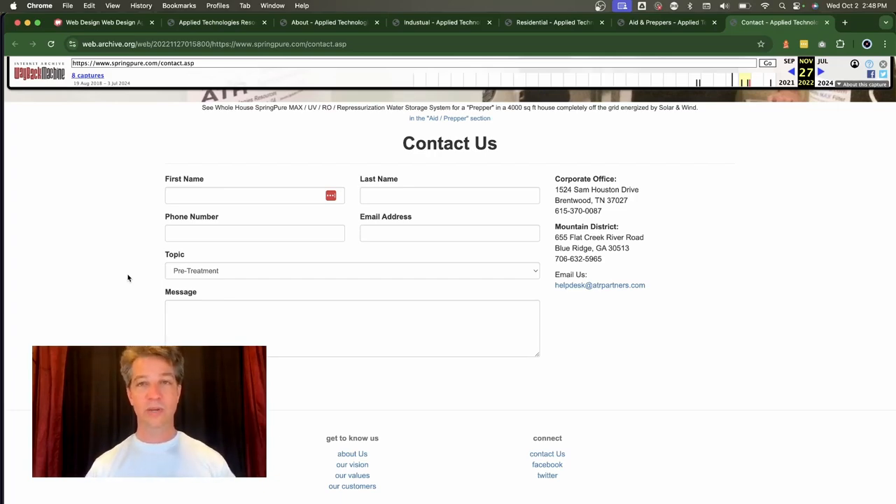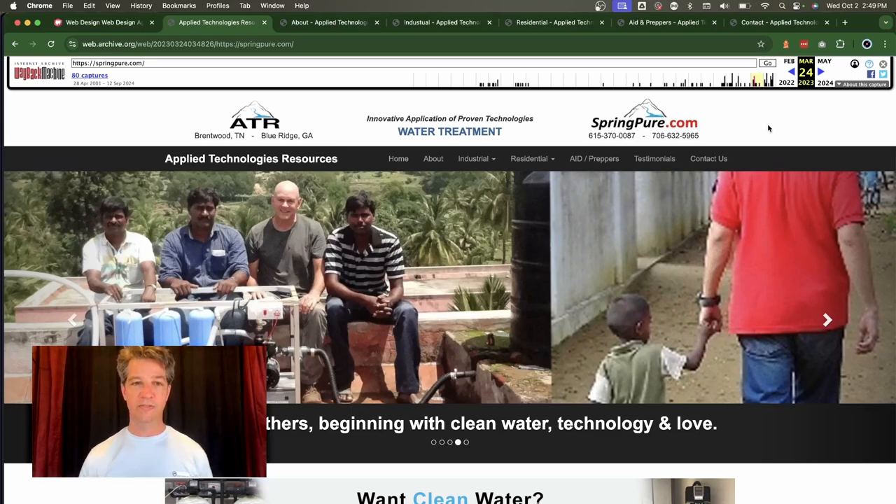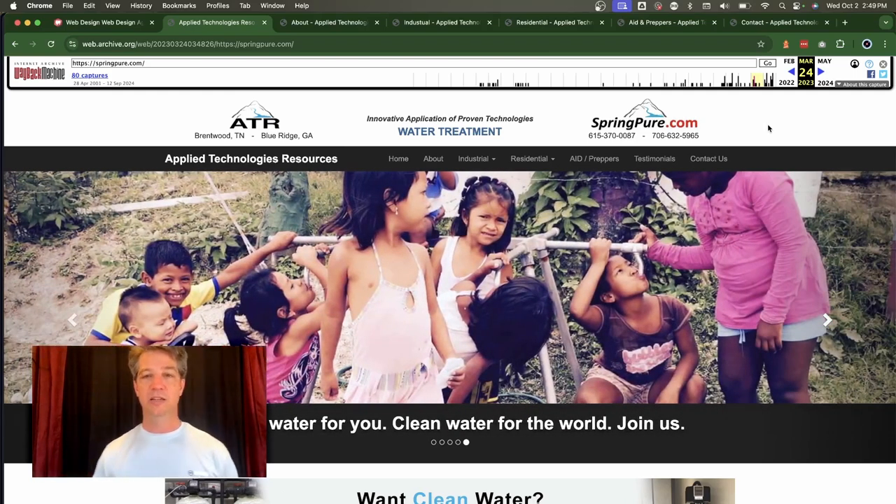We can create a separate form for industrial and a separate form for residential, asking different questions on each so Bill has more relevant information before he even replies to the customer. Also, from a security standpoint — regarding spam — if robots see the word 'contact' in the URL, they'll automatically pound the site with spam, which is super annoying. One thing we can do to calm that spam down is use custom URLs. That's a complete review of the current website and all of its challenges.